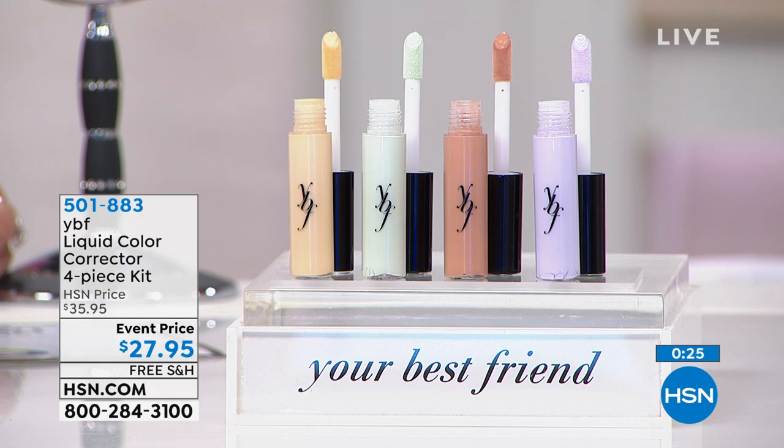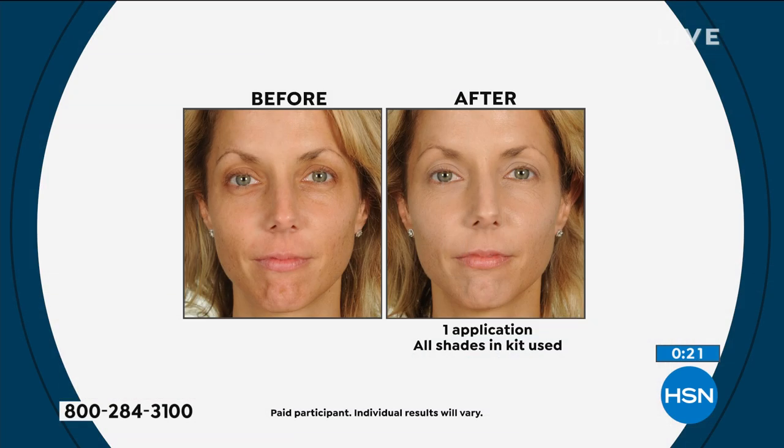When you look at your face, your eye always goes to the things you want to change. This young lady is wearing all four shades: mint green and yellow around her eyes, lavender above her brows for lift, and nude to cover and soften wherever the other shades were applied.